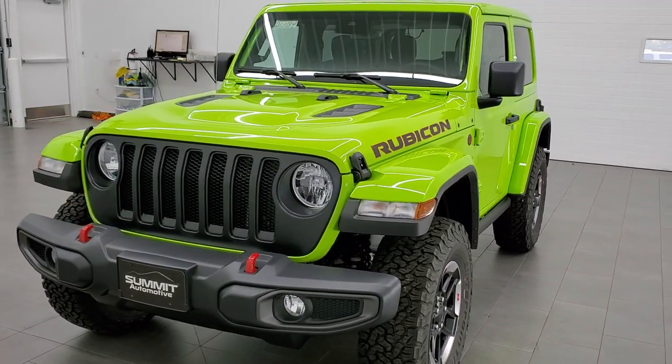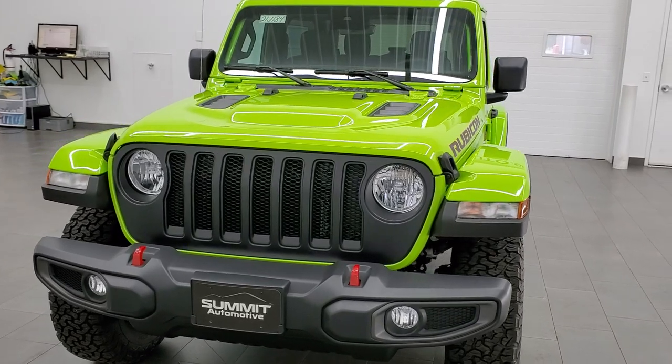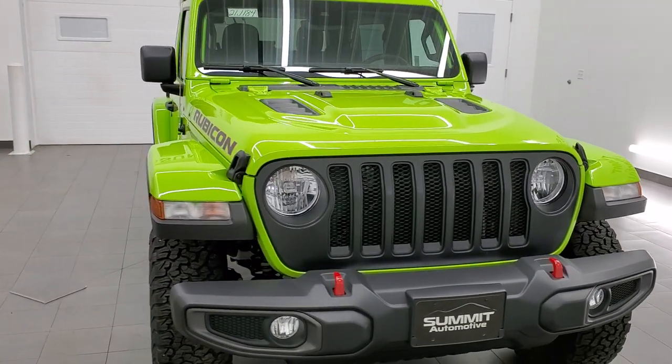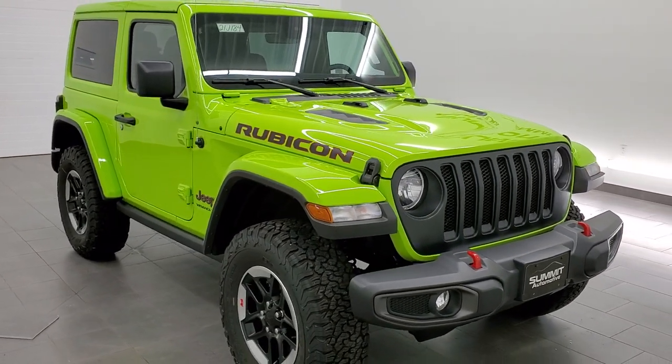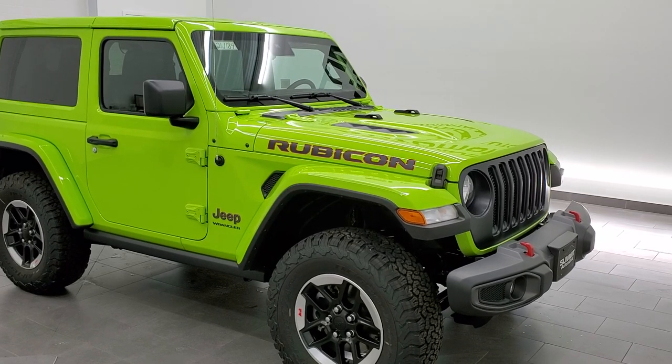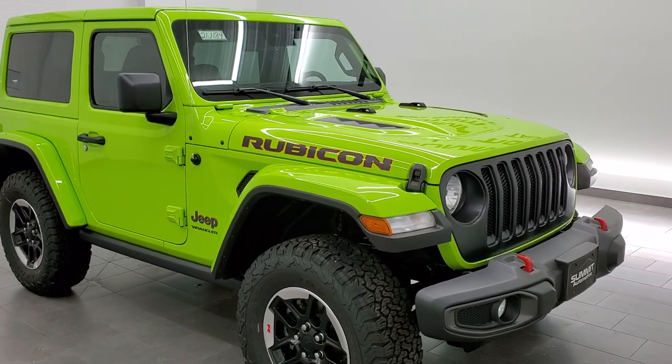We shoot all of our videos in 1080p 60 frames per second, so if you have HD capabilities on your computer, tablet, smartphone, or television, turn them on right now — it is definitely your best way to check out the look, styling, and color of the vehicle before seeing it in person.